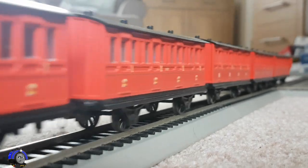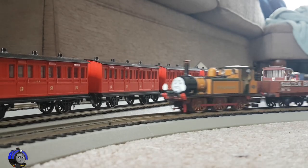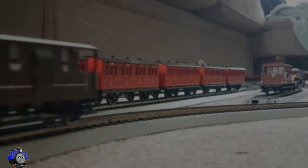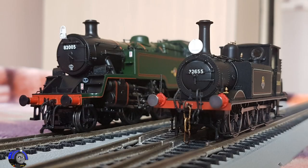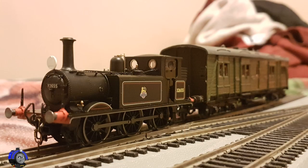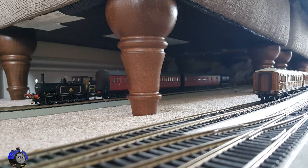Fast forward a few years and Hornby brought out the new tooling terriers, so I decided to go for one with a BR livery to represent the terriers that ran on the Hayling Island branch. At the time they only did one in BR with the right bunker that I wanted, so I ended up getting that one, and that just happened to be Stepney — so that was purely coincidental.